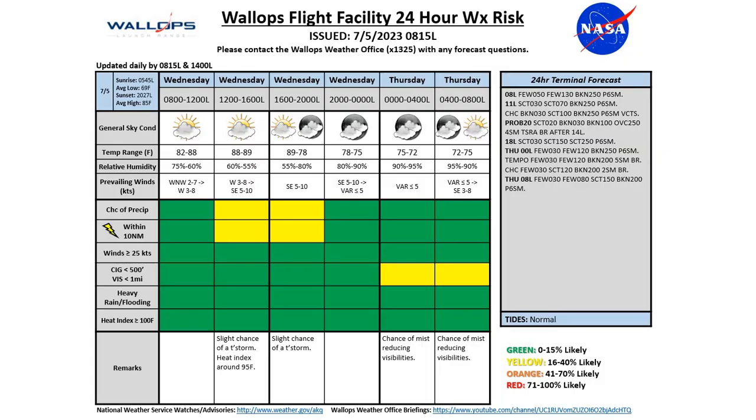Looking at the 24-hour weather risk chart for today, expecting temperatures to climb a few degrees above average, around 88 to 89 degrees this afternoon. We'll see that heat index around 95 degrees for the afternoon. We'll keep those winds fairly light out of the westerly direction, then shifting out of the southeast as we get into the later part of the afternoon, around 5 to 10 knots.